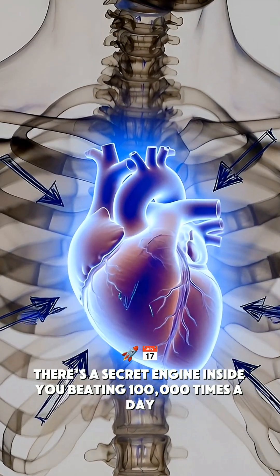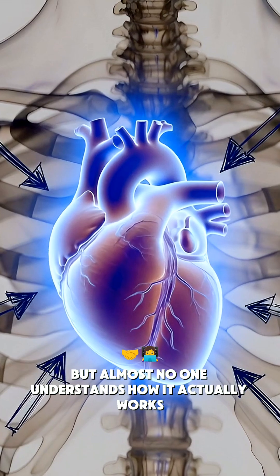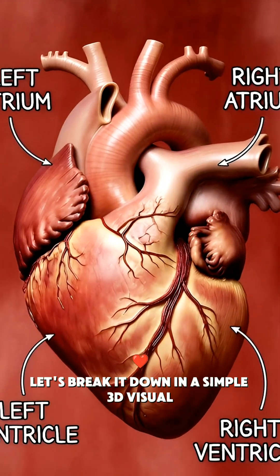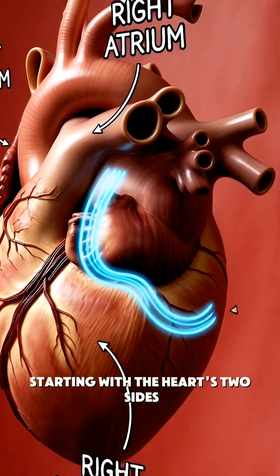There's a secret engine inside you, beating 100,000 times a day, but almost no one understands how it actually works. Let's break it down in a simple 3D visual, starting with the heart's two sides.